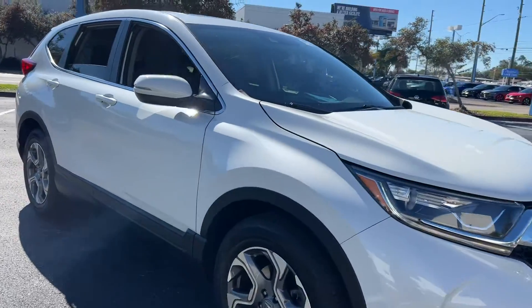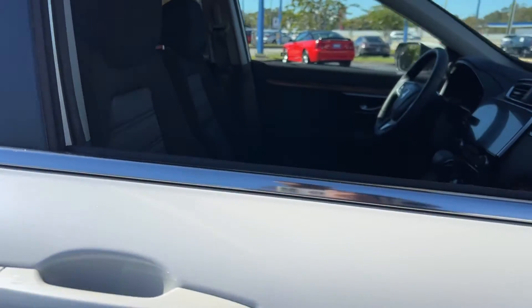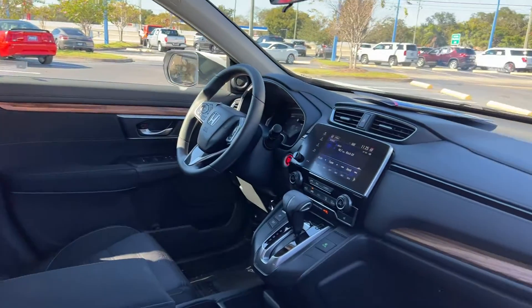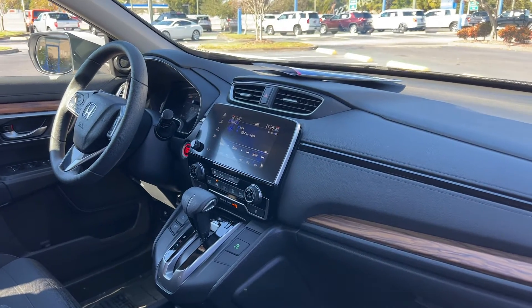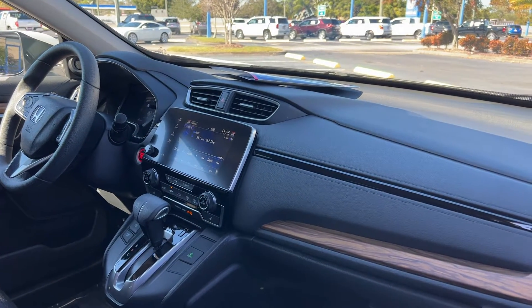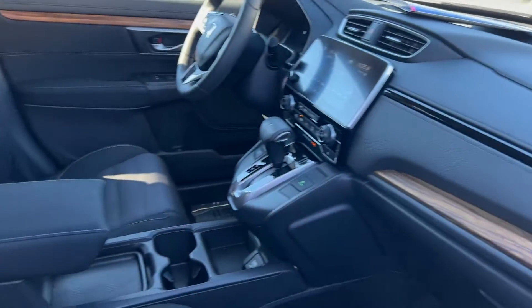This is a 2018 Honda CR-V EX, pearl white over black interior, with power driver seat, power windows, locks and mirrors, cruise control, Bluetooth for your cell phone, traction control, push button start, remote start, electronic climate control, heated seats, and USB.